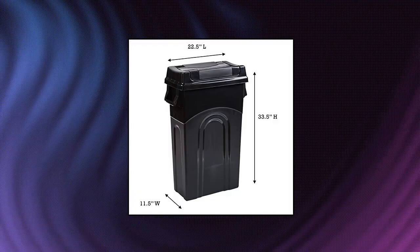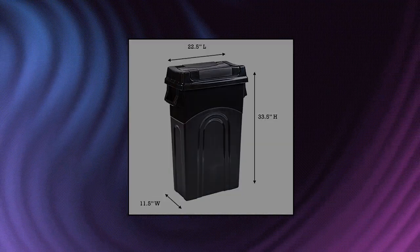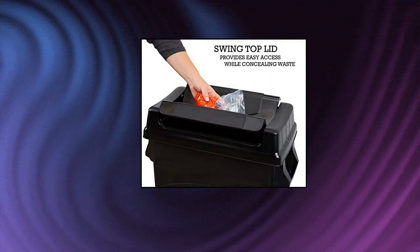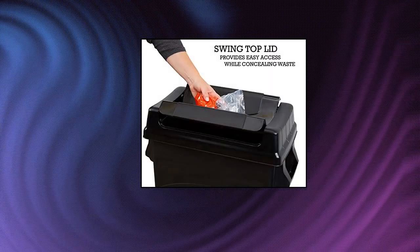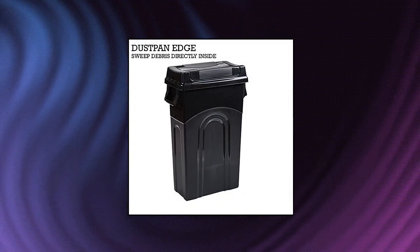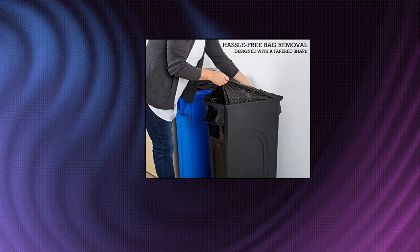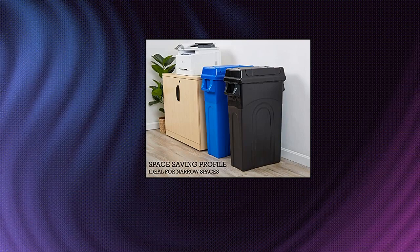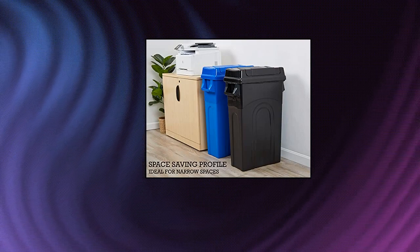United Solutions Highboy Waste Container with Swing Lid. Space-saving profile: the Highboy bin is perfect for tight or compact spaces. Its narrow tall design and sleek shape make it ideal for the kitchen, garage, office, or other areas where space is limited, while still large enough for household trash. Easy bag removal: this indoor or outdoor trash can with lid was designed with a tapered shape and vented sides to make it simple to remove a trash bag.